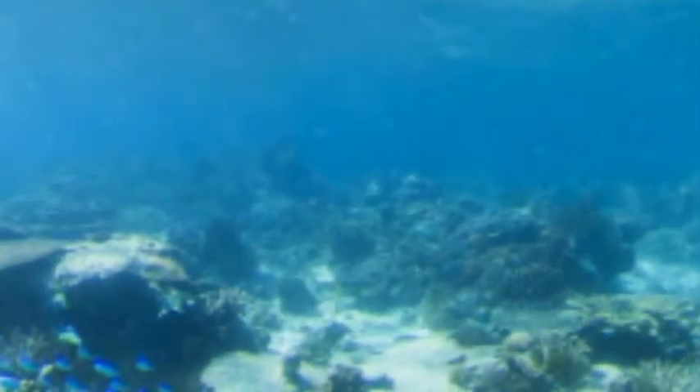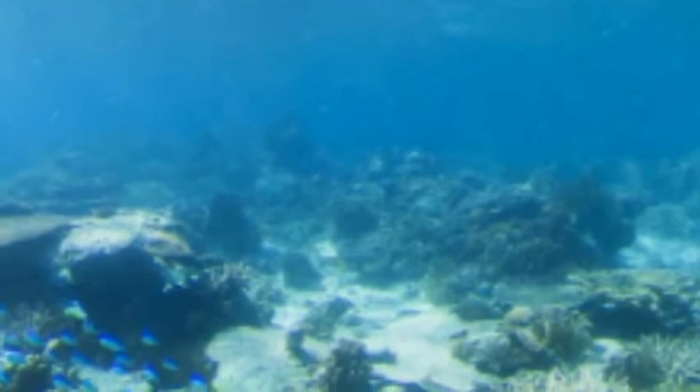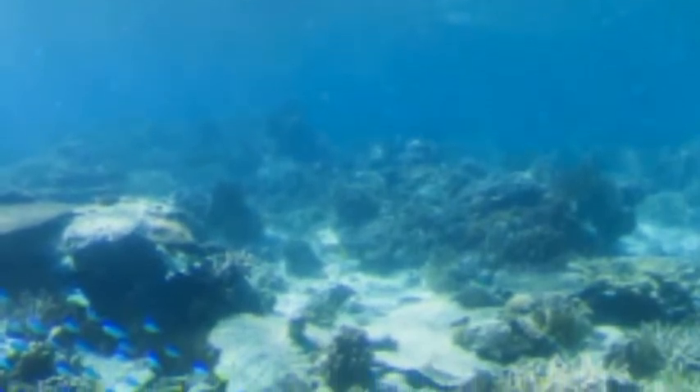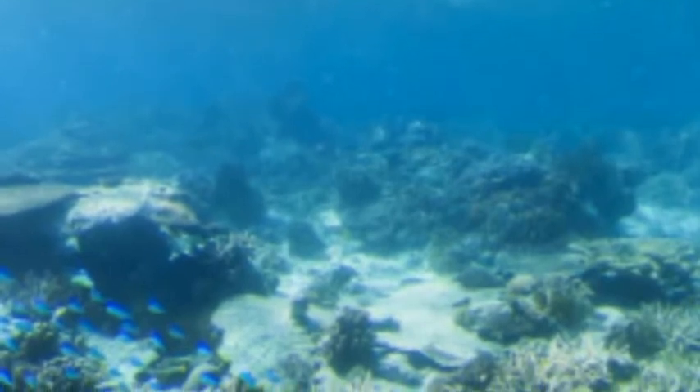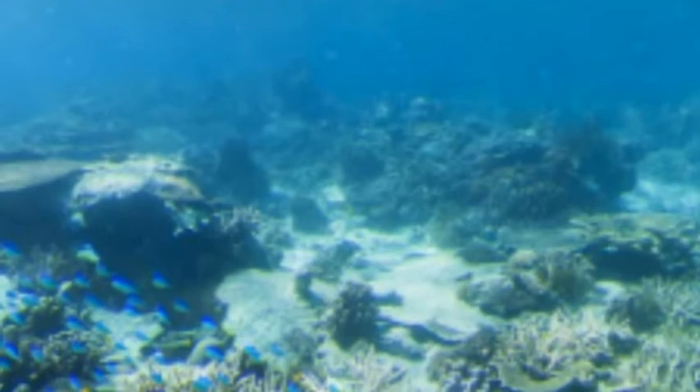The bomb-nosed dolphin lives in the ocean. This is what the habitat looks like. It has seaweed, sand, rocks, fishes, and squid. It is warm, cold, and windy.